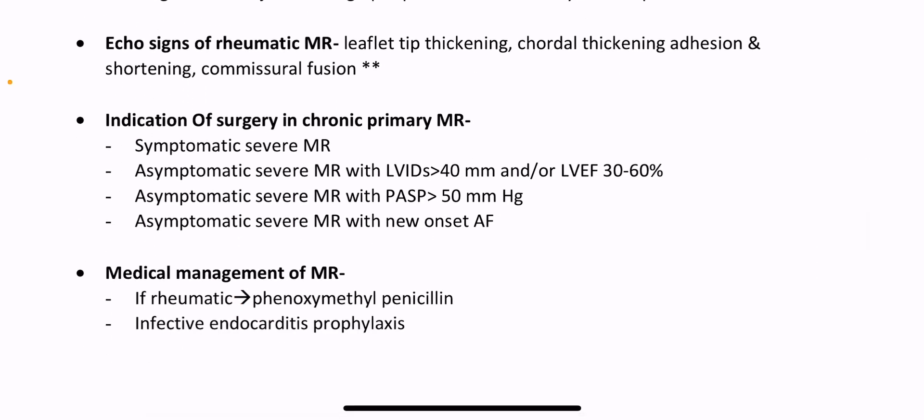Echo signs of rheumatic mitral regurgitation: reflective thickening, chordal thickening, adhesion and shortening, commissural fusion.